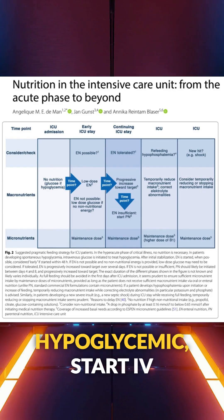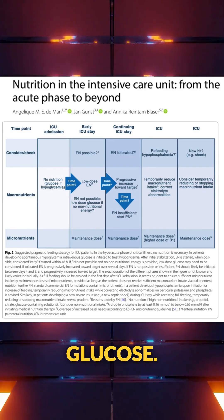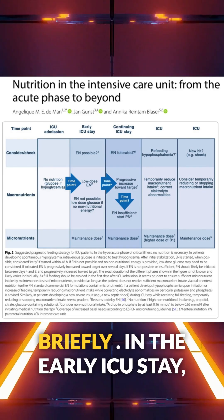At admission, if the patient is hypoglycemic, start IV glucose. Otherwise, nutrition is typically withheld briefly.